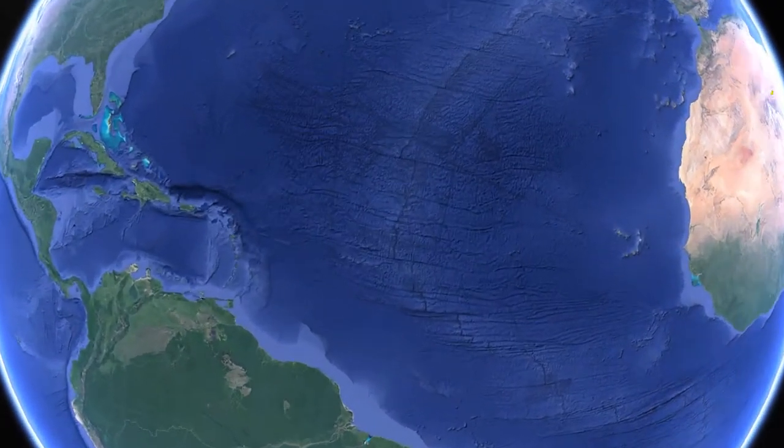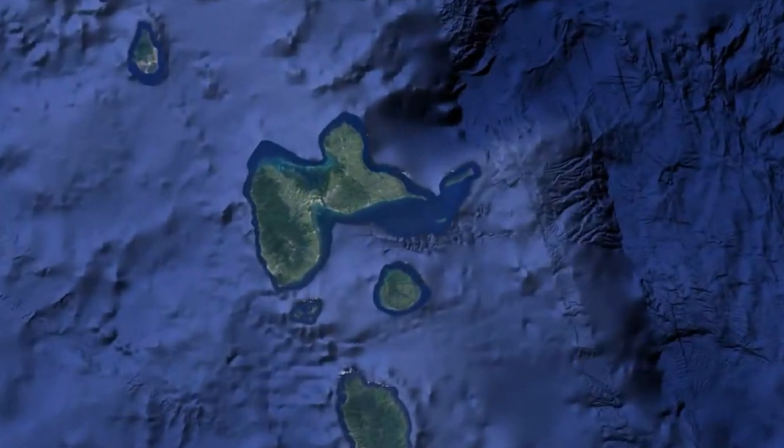Guadeloupe is an overseas region of France consisting of a group of islands in the Lesser Antilles chain in the Caribbean Sea.